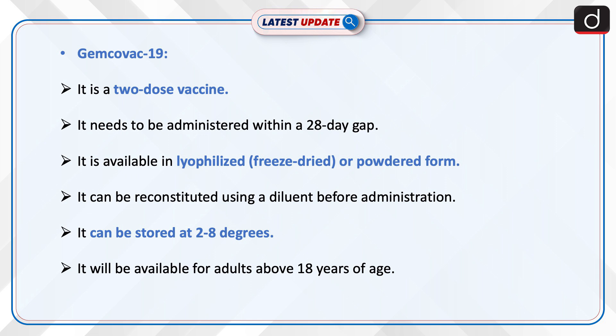It is a two-dose vaccine that needs to be administered within a 28-day gap. It is available in lyophilized, i.e. freeze-dried or powdered form, and can be reconstituted using a diluent before administration. It can be stored at 2–8 degrees and will be available for adults above 18 years of age.